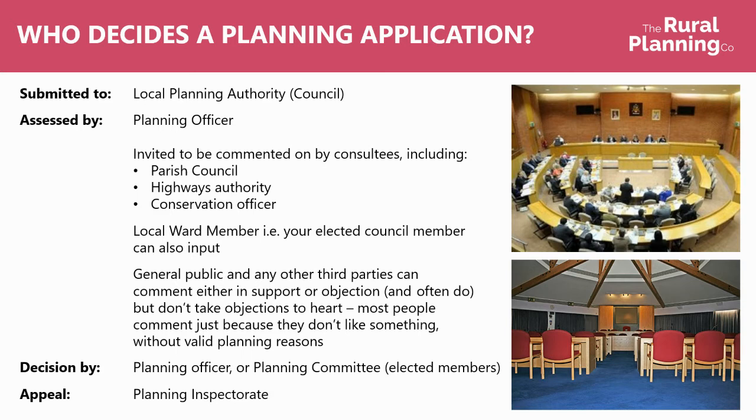The general public and any other third parties can also comment either in support or objection, but don't necessarily take objections to heart. A lot of people comment just because they don't like something — they don't have a valid planning reason to do so. The decision is then either made by the planning officer under what's called delegated powers, or otherwise voted on at the planning committee by elected council members.